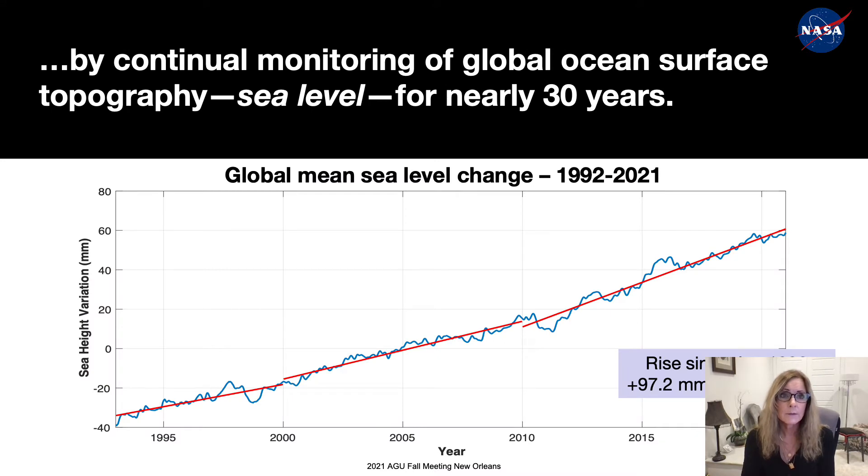By continually monitoring global sea surface topography and sea level, NASA has been working on these challenges for 30 years. Over this period, we have measured nearly four inches of global mean sea level rise. This rise comes largely from meltwater from ice sheets and mountain glaciers and from ocean heating. Not only are we measuring the rise of sea level, but our observations show that the rate of rise is increasing. The first seven years of these missions, the rate was about 2 millimeters per year; the next decade roughly 3 millimeters per year; and now it's over 4 millimeters per year.